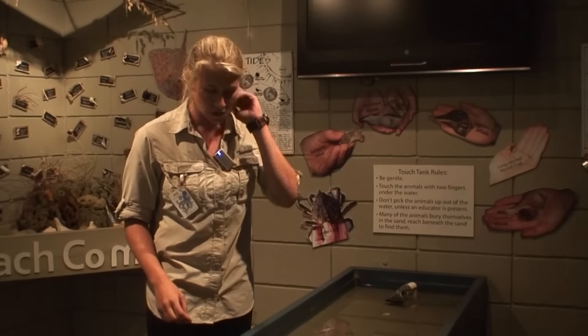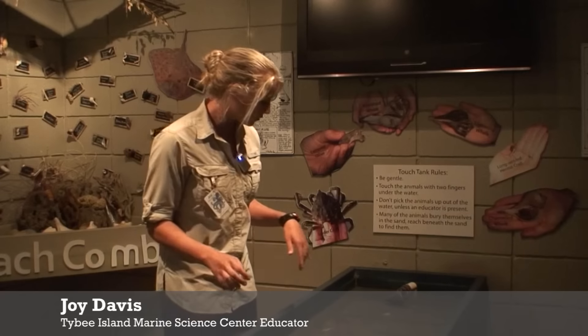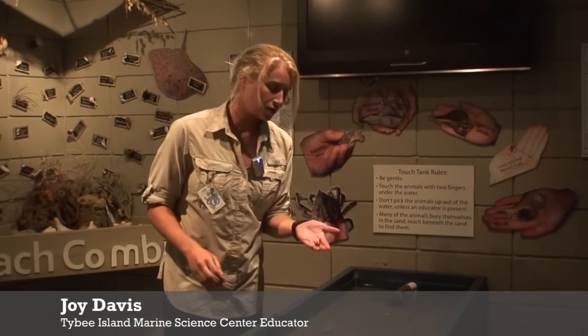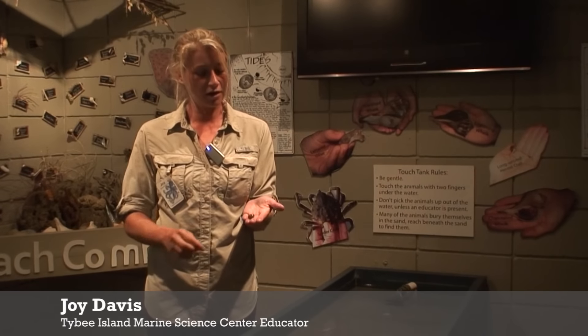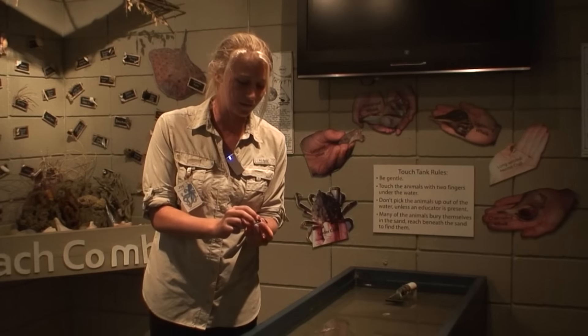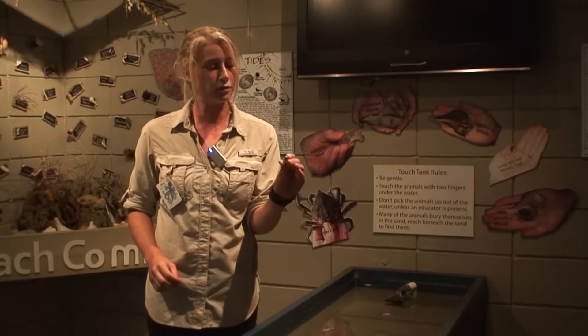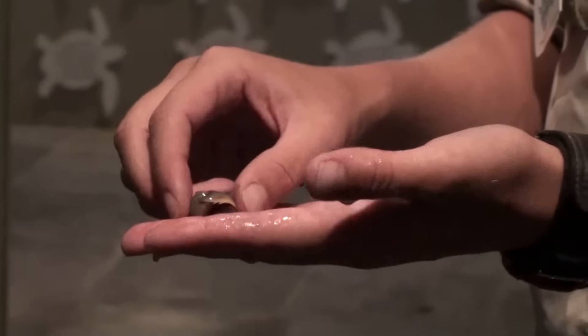We can start off with one of the most common things that you'll find, and that is going to be something like this moon snail shell. These animals, also called shark's eye, are here on our island a lot, and this one is obviously not alive anymore but has been occupied by a hermit crab.